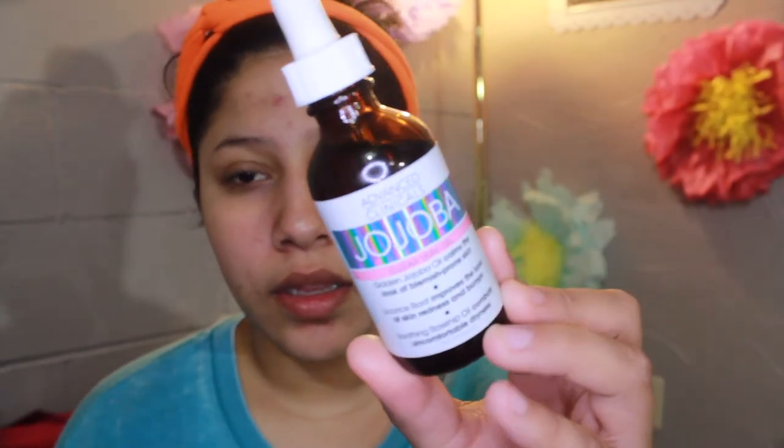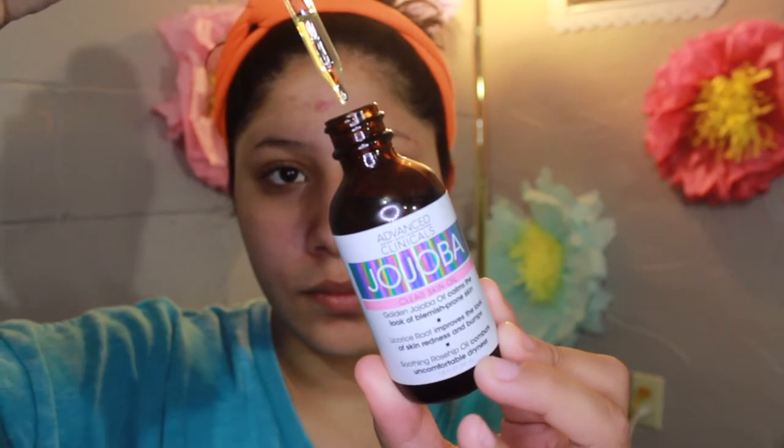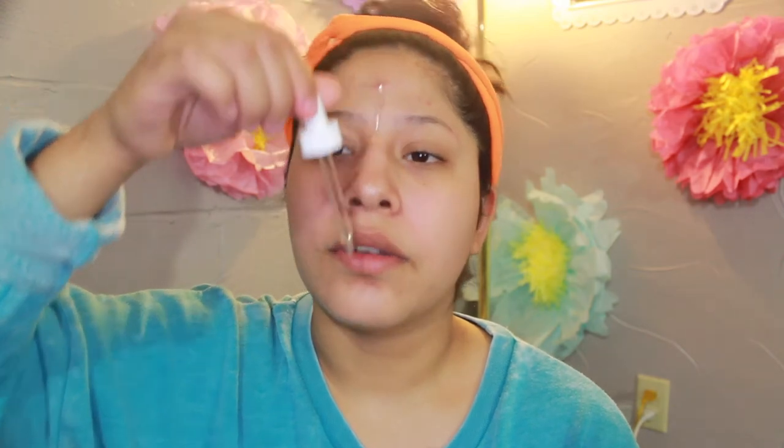Next I'm going to try this jojoba oil — I don't know if that's how you say it — but it's a clear skin oil and it calms the look of blemish-prone skin, improves the look of skin redness and bumps, and it combats uncomfortable dryness, which is what I need. It says put a few drops in your hands, rub together, and pat into your face, neck, or other areas. I'm going to just drip a little bit on my face. The rose water I feel like is perfumed and that's one point I don't like, but it doesn't bother me very much — it goes away.